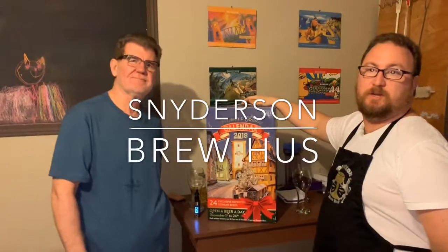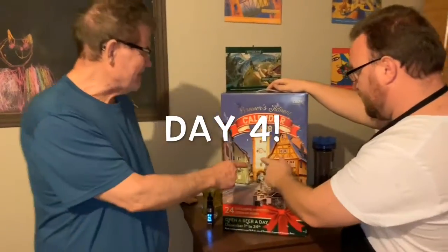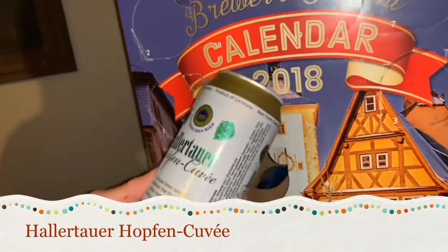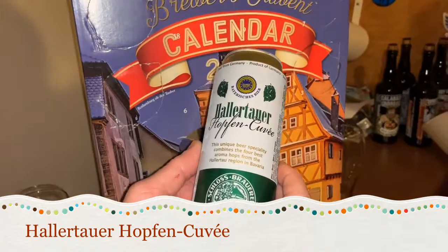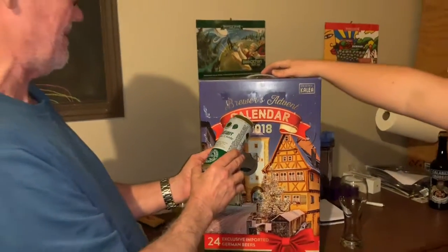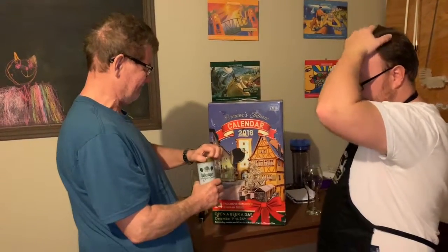George and Sean here with Swedish Joe. We are doing the Brewer's Advent Calendar 2018 — this is Day 4. Today we have the Hallertöger Hopfen KV, a unique beer that specially combines the four best aroma hops from the Hallertau region of Bavaria. All right, let's see — that is exciting.